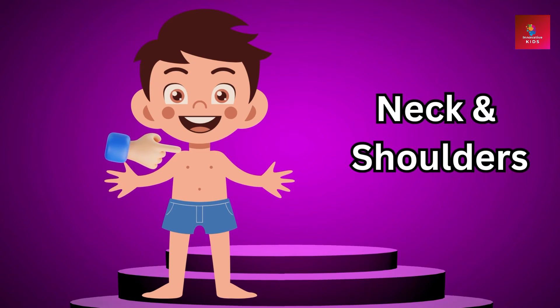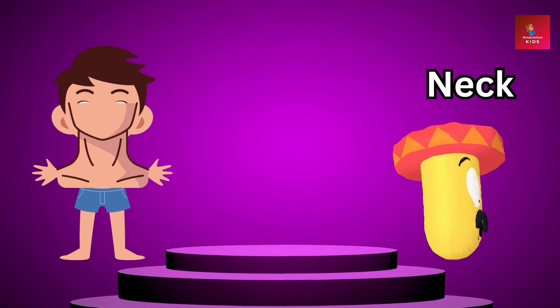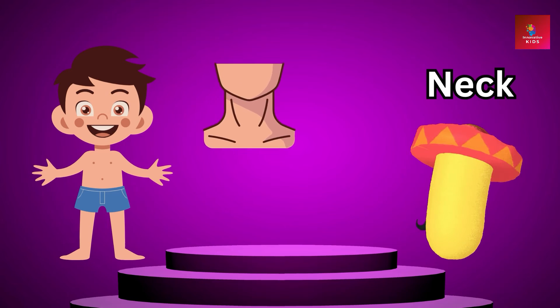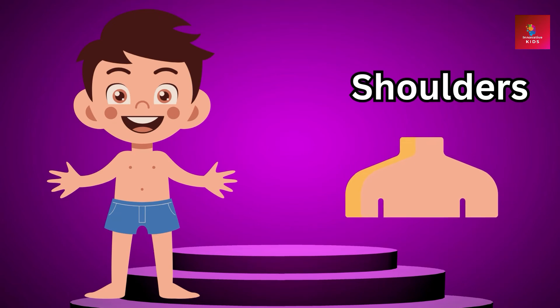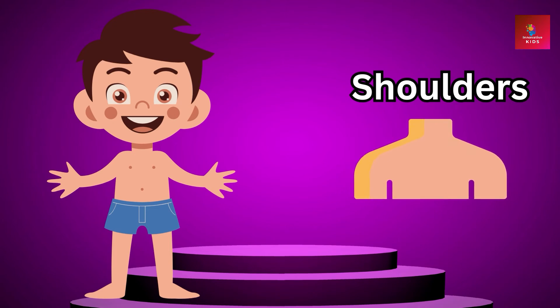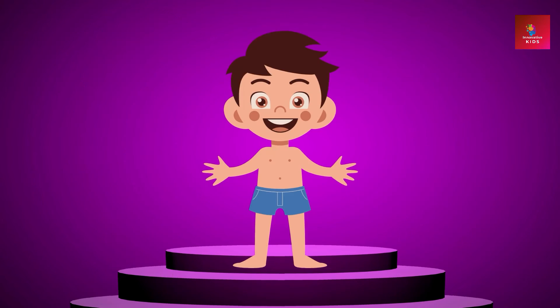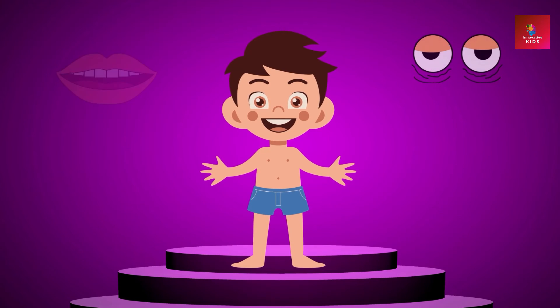Moving down, we have our neck and shoulders. Our neck helps us turn our head, and our shoulders are super strong. We can shrug them or give someone a friendly pat on the back.